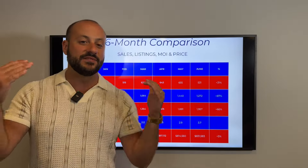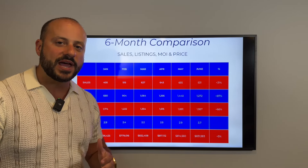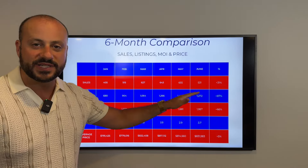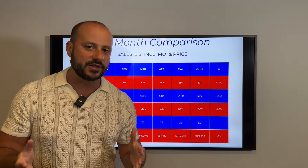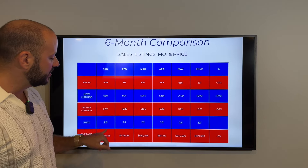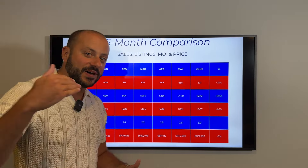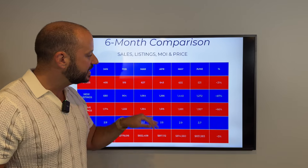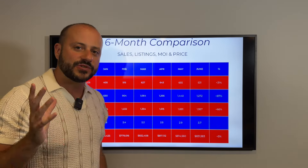With sales going down and inventory levels rising, that increases our months of inventory. Months of inventory — if you haven't been watching forever — is essentially how long it would take all of these 2,000 homes to sell if no new listings came on the market. The current figure is 3.7 months. Zero to three is a seller's market, three-plus is balanced, and six-plus is a buyer's market. Back in February it was 2.4 months, meaning it was under the balanced market threshold, gearing toward a seller's market.